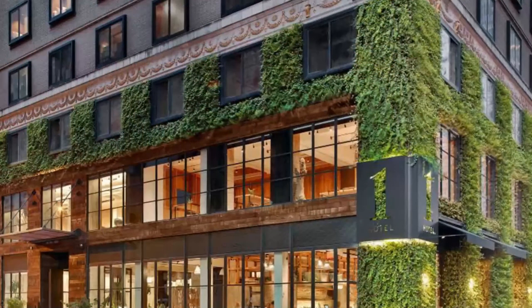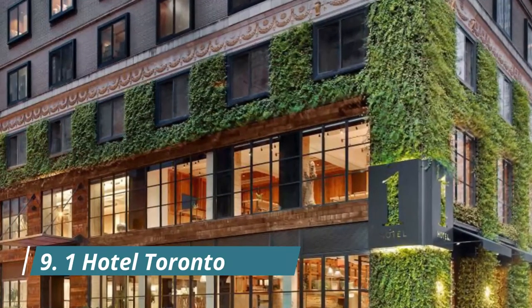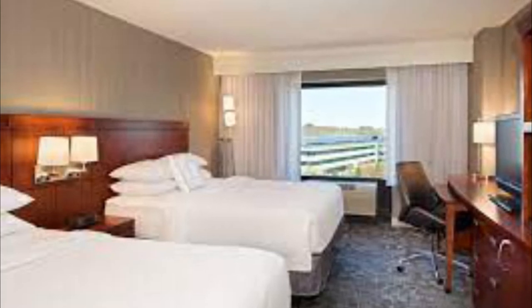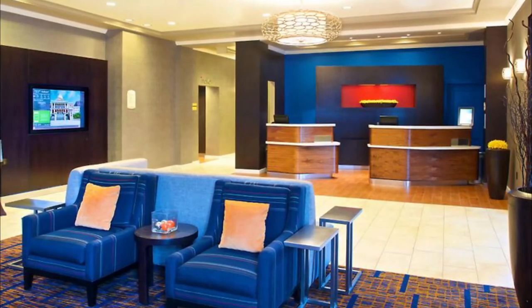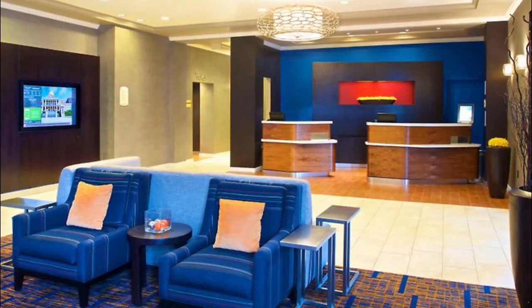Number nine: One Hotel Toronto. Located 1.8 kilometers from Hanlon's Point Beach, One Hotel Toronto provides accommodation with a restaurant, private parking, a bar, and a terrace. Facilities include an ATM and concierge service, along with free Wi-Fi. The hotel also features an outdoor swimming pool, fitness center, nightclub, and a 24-hour front desk.